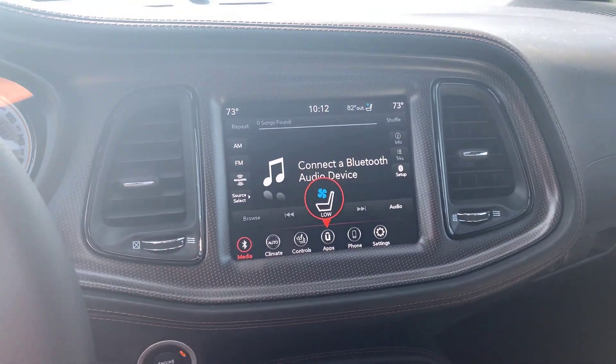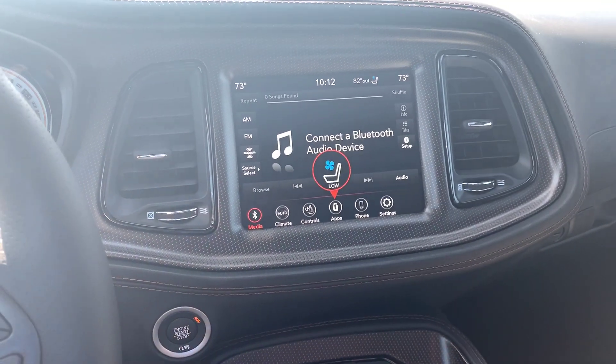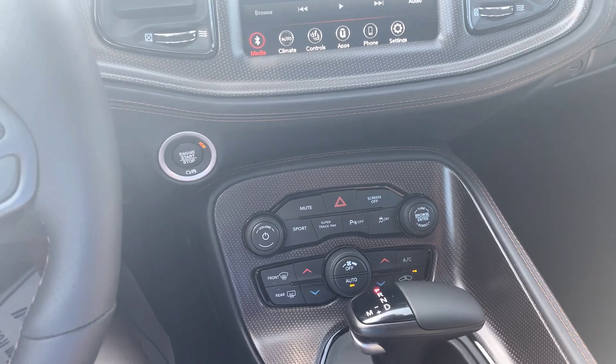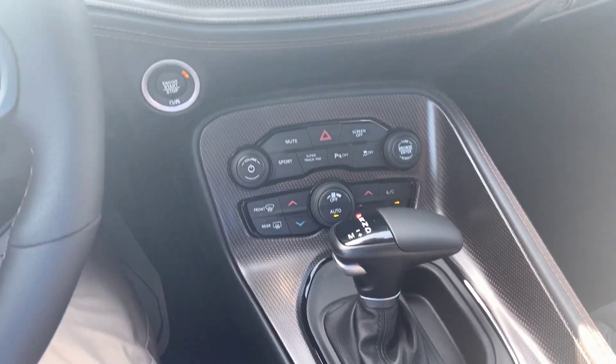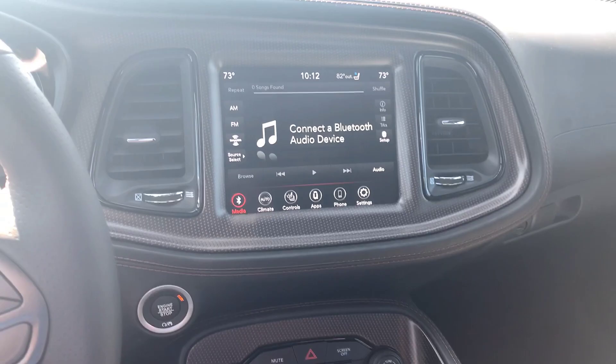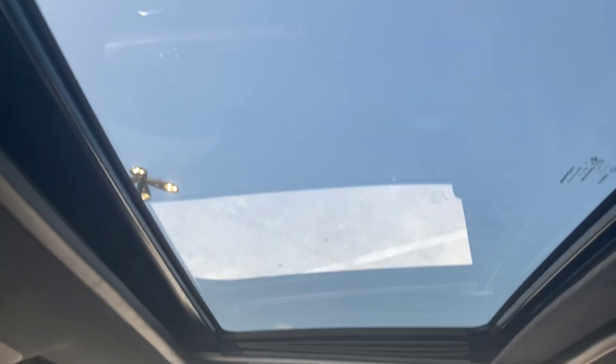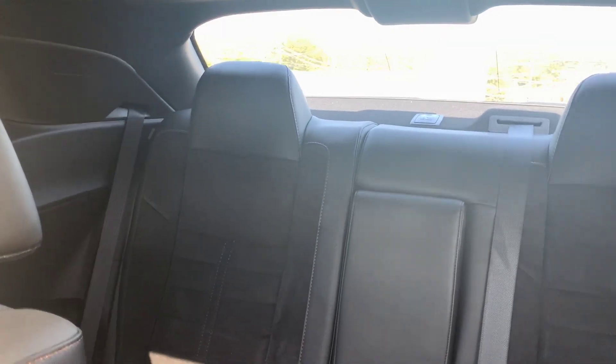There's your 8.4 inch Uconnect, and it's got Apple CarPlay and Android Auto. You've got a sport mode, super track pack mode. It is an automatic with automatic thermostat and XM. And you also got a sunroof too, like I mentioned.